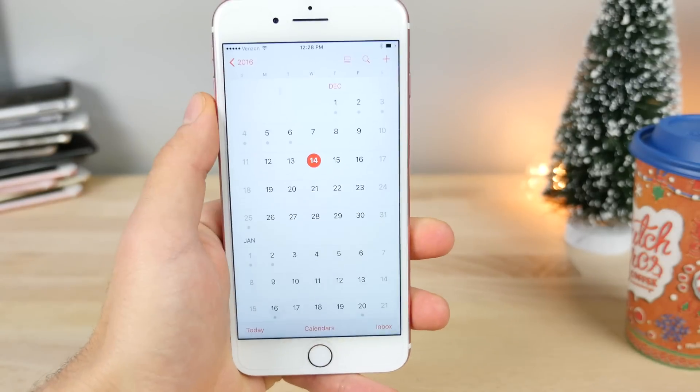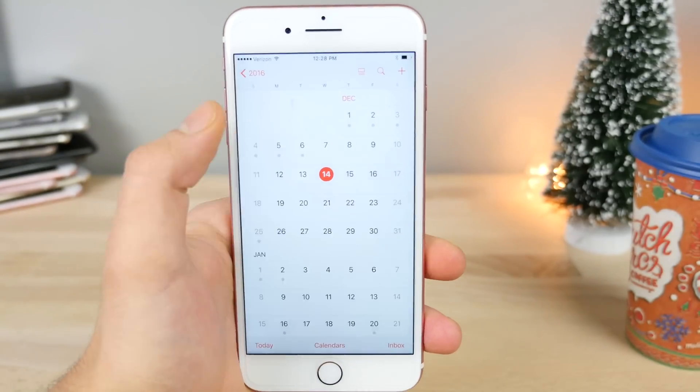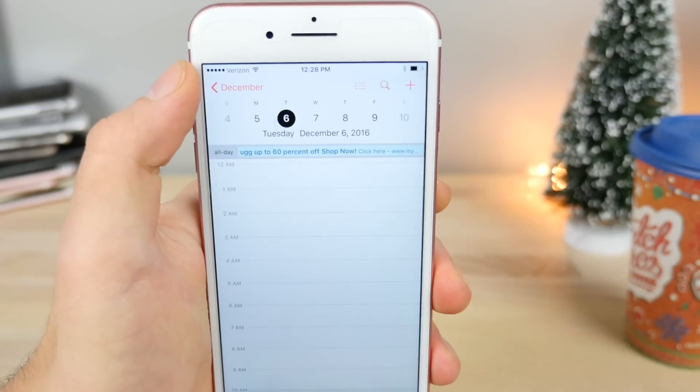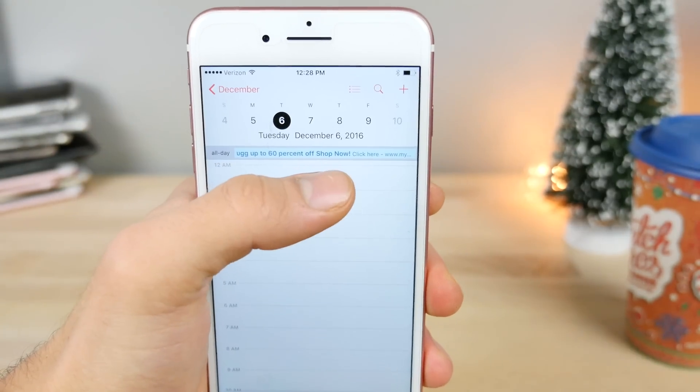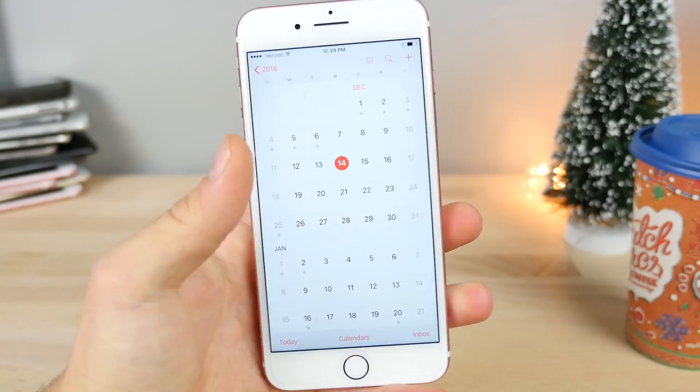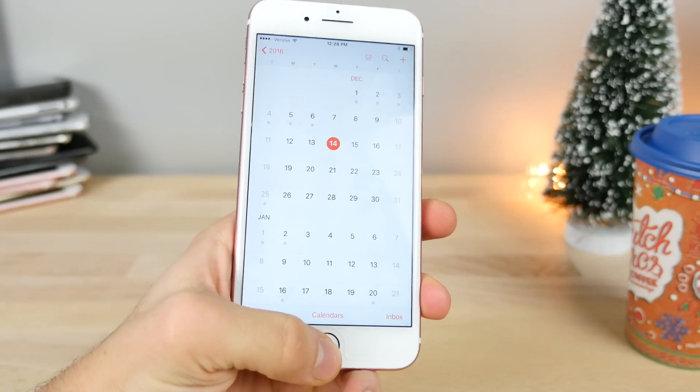I have not received any new spam, but the existing old ones are still here asking me to go buy some Uggs, which is nice. Might have to snag a couple — they're 60% off.